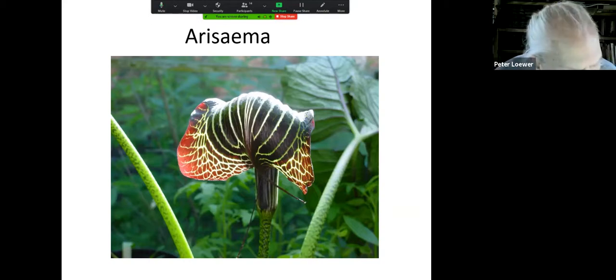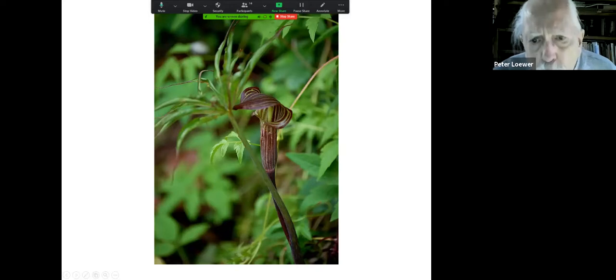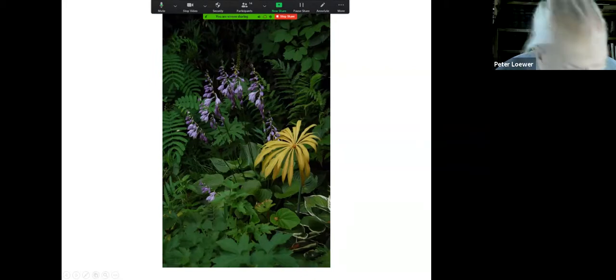This is Arisaema griffithii, and these are all related to the Jack-in-the-Pulpit because you notice they have that wonderful flower that opens up with Jack and then inside the pulpit. Here is the cobra lily, and here you can see Jack. This is the dying leaf of most arisaemas, because they come up in spring and about the end of June the leaf just fades and disappears, and they're gone for another year.